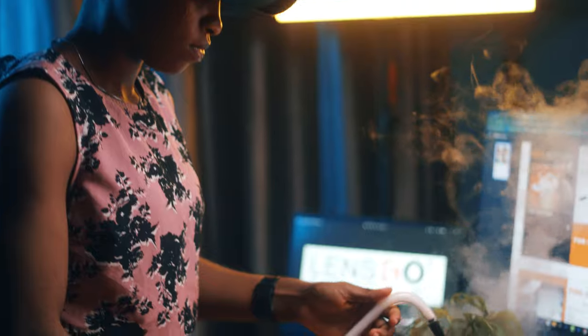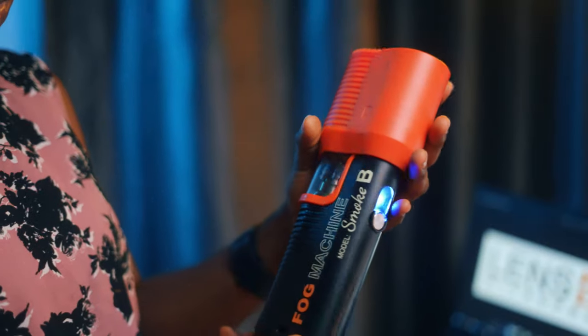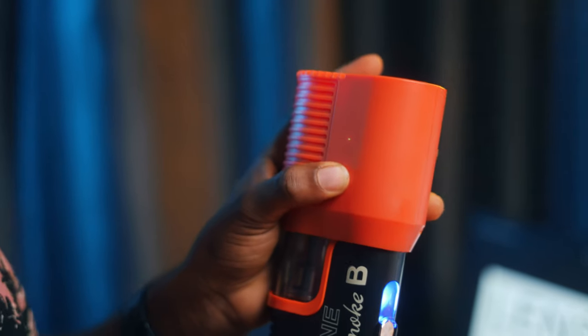The Lensgo Smoke B is a powerful tool for any visual creator. It's portable, versatile, and built to last.